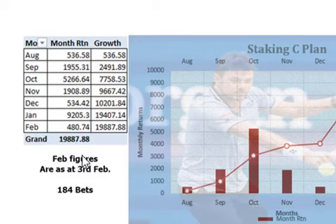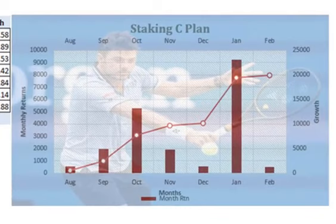Obviously the return is phenomenal compared to level staking. Now there is plan B in between, which is obviously a little bit more aggressive than A and milder than C. But really, C is the one to look at.